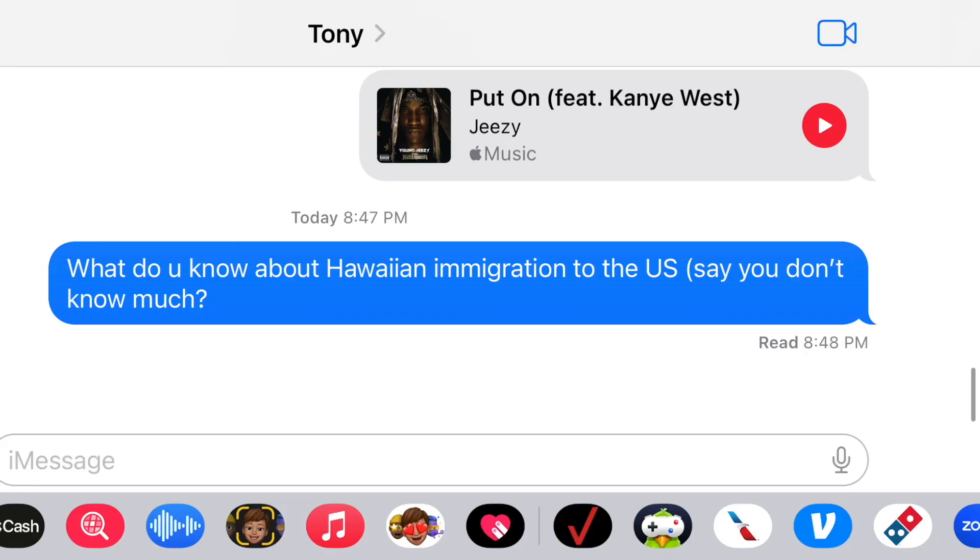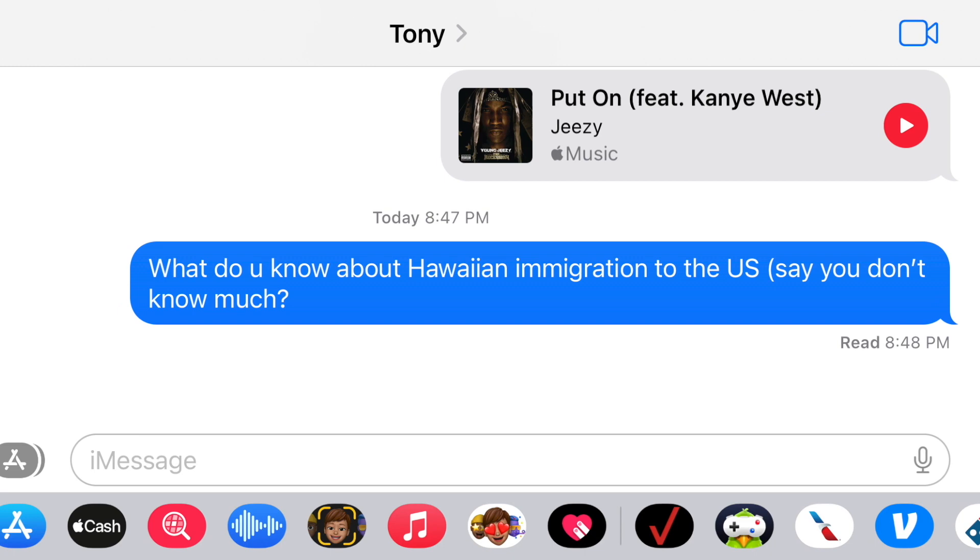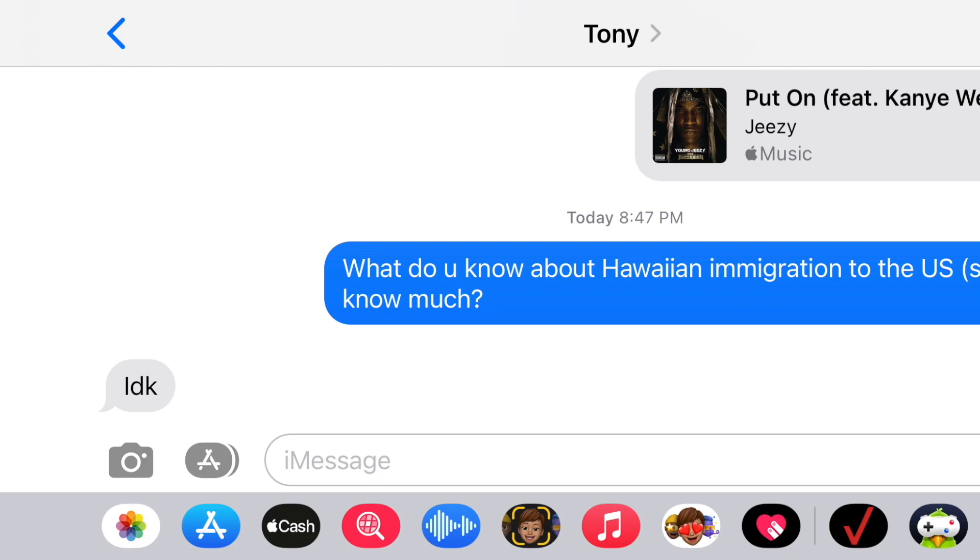Alright, what's up guys? It's Jake. In this documentary, Oliver and I are going to be talking about Hawaiian immigration to the United States. It's not really a topic that many people know or think about too much. And to prove it to you, I asked my good friend Tony, who's very knowledgeable about certain things, if he knew anything about Hawaiian immigration, and he said he did not know. So I can conclude that it is a topic that not many people know too much about.